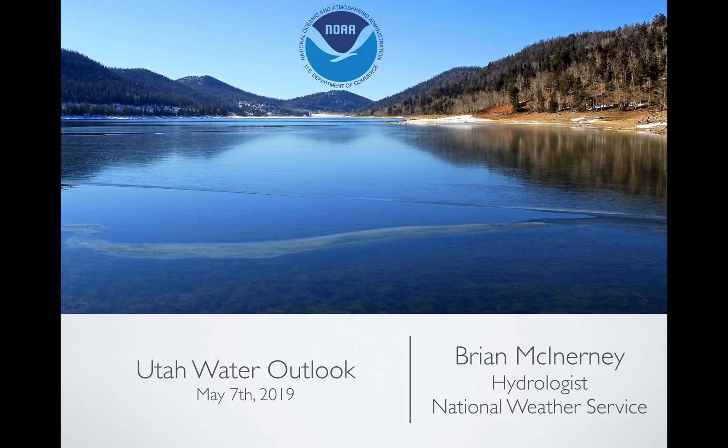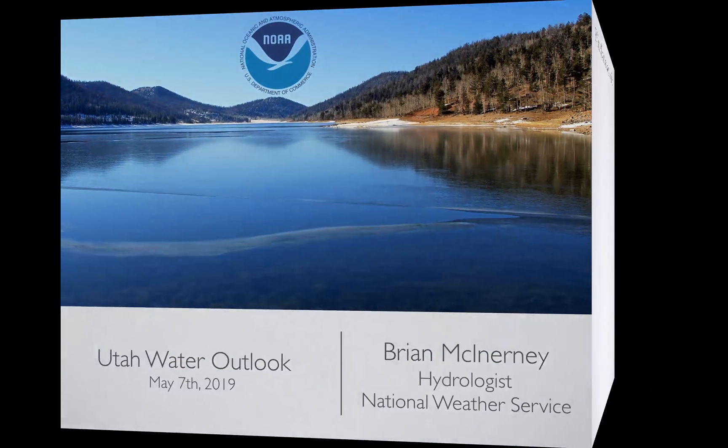Hello everyone. Today is Tuesday, May 7th, 2019. My name is Brian McEnany. I'm the hydrologist here with the National Weather Service located in Salt Lake City, Utah. And this is the May version of the Utah Water Outlook.